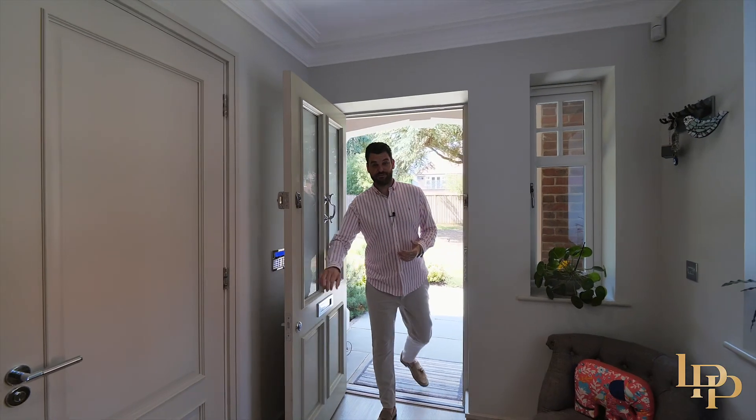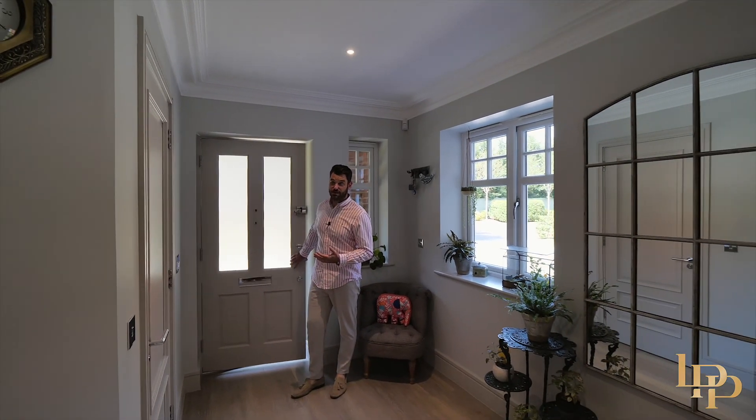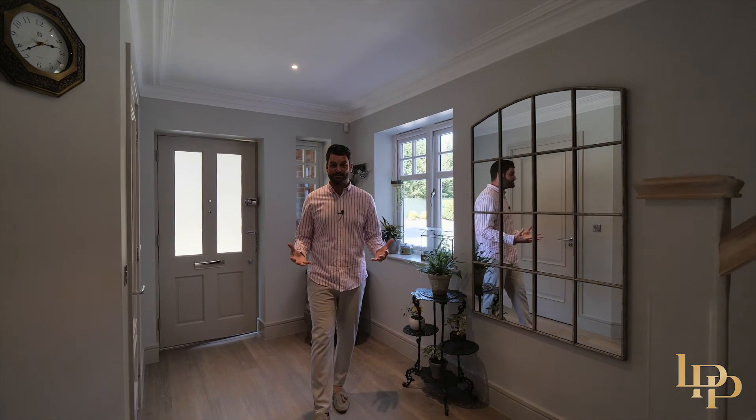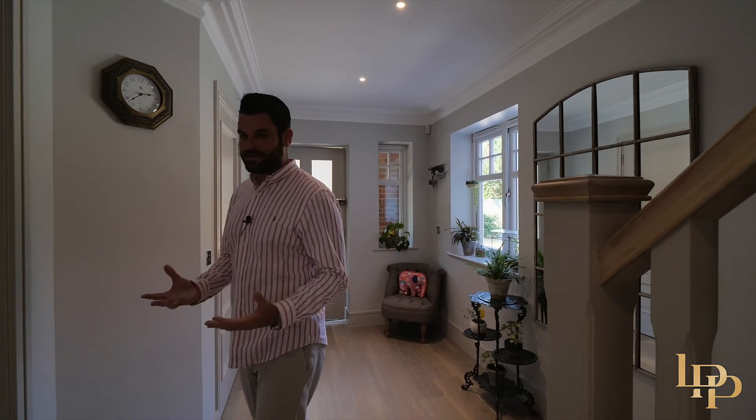Built in 2017, Cedarwood has been built to the highest of standards with absolutely no expense spared. There's underfloor heating throughout, oak doors, oak staircases, really tall ceilings, Sonos. It's an amazing home.